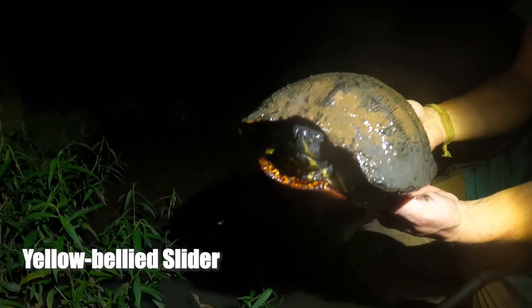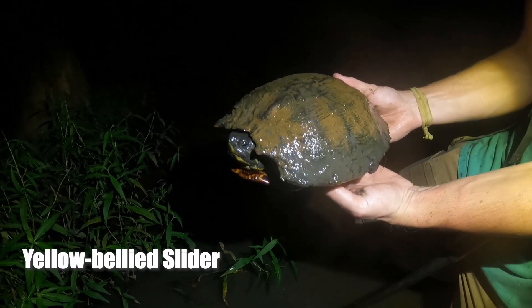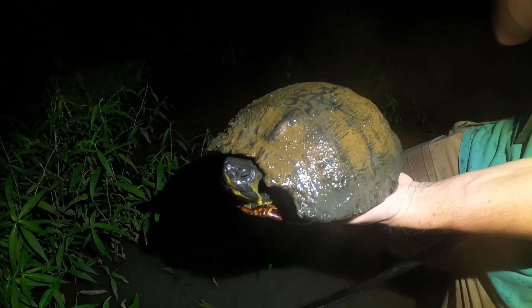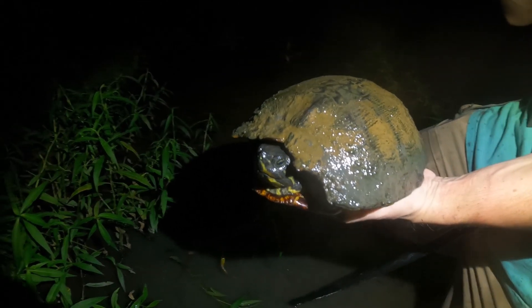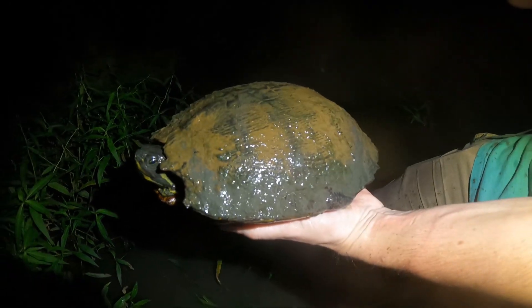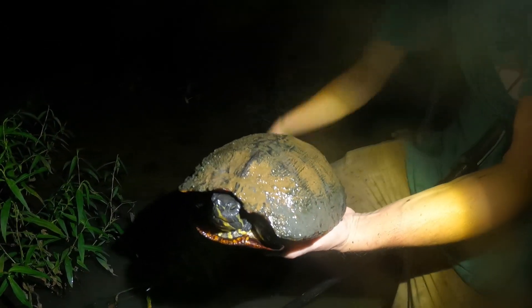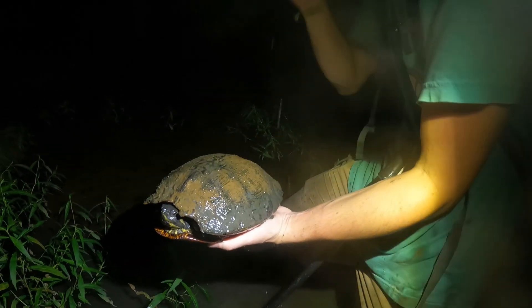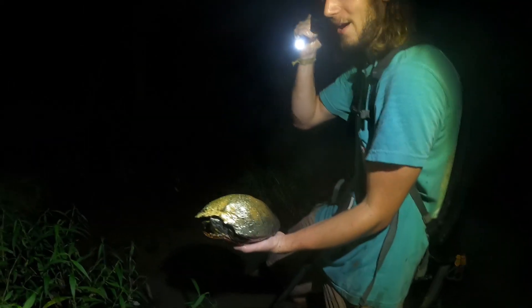Next turtle is this old yellow-bellied slider. Noah said 'I feel a turtle, there's a turtle right here' — we couldn't see it. Next thing you know, it squeezed past him and then I blocked it with my leg and it bit my leg. She's got some gnarly old injuries too, and a big old turtle leech. Pretty cool. Second turtle of the night. So we're on to something — they're in these holes, in the mud pits. We got to feel them out.